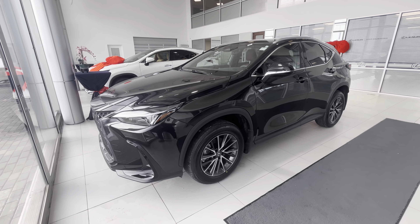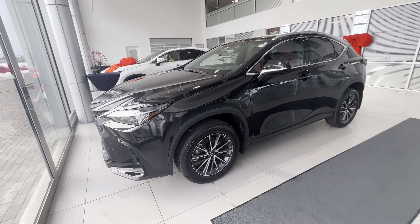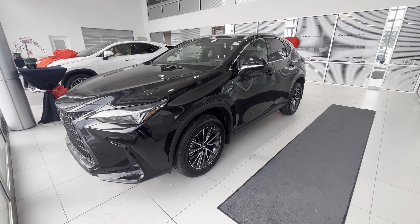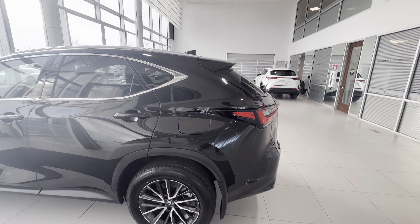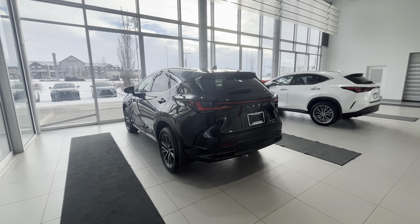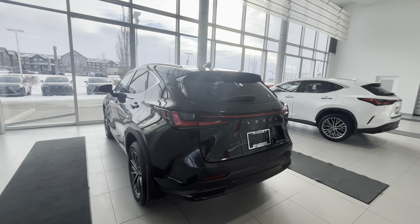I thought I'd do a quick video because this is essentially a bargain hybrid NX. One of the most popular packages would be this premium and the luxury package. You can get them in black, silver, or white for the premium, and two color options for the interior — black and red. This one is the red interior.